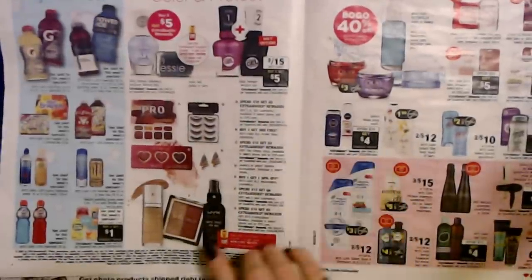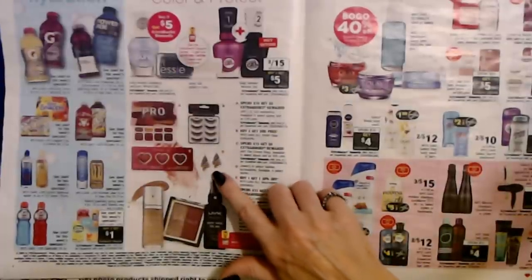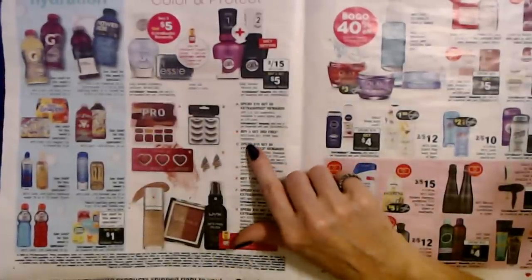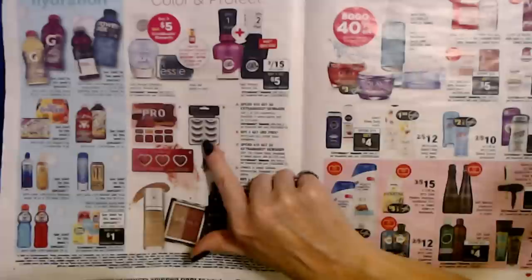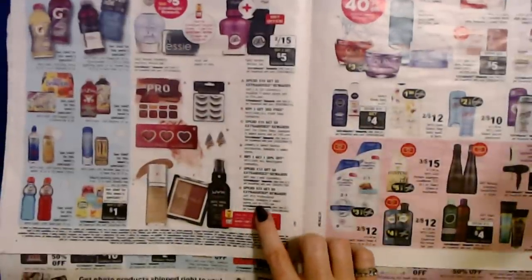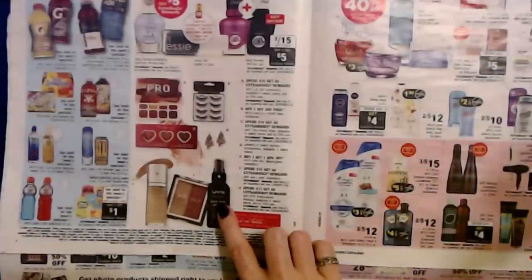You can also get deals on Neutrogena, NYX, and jewelry or select fashion accessories. For Ardell False Eyelashes — buy two packs and get a third pack for free with your card. And for any NYX Professional Makeup in select stores, spend $12 and get $5 in extra bucks rewards.